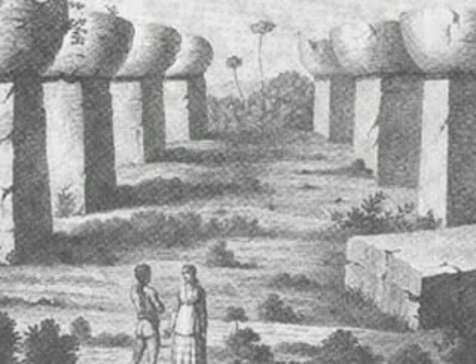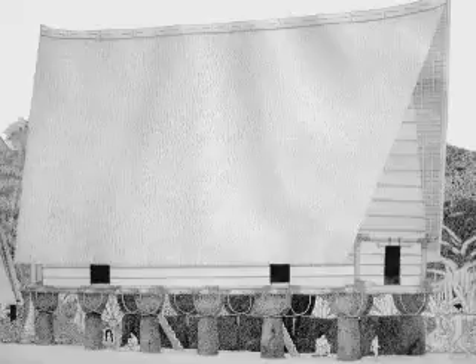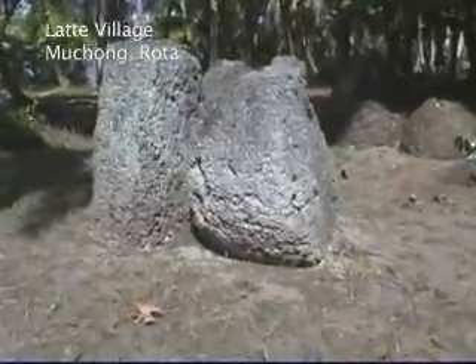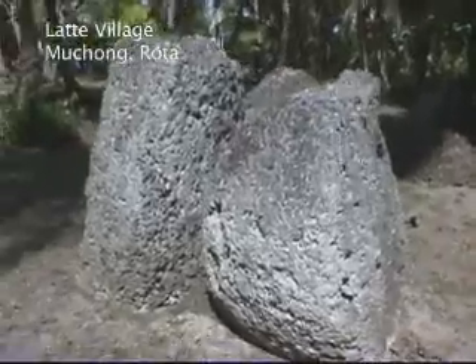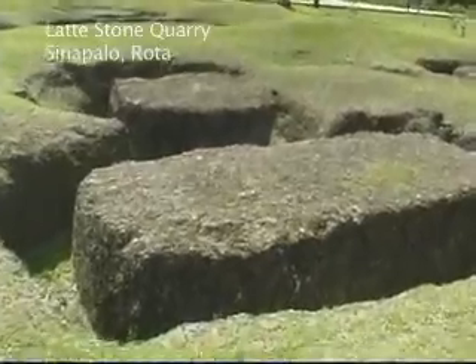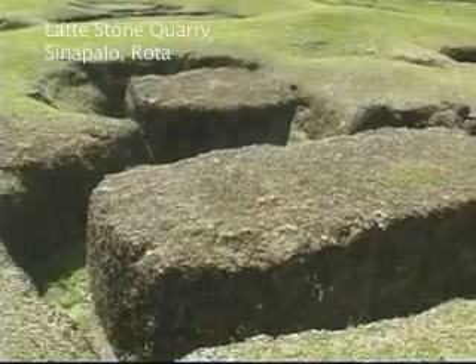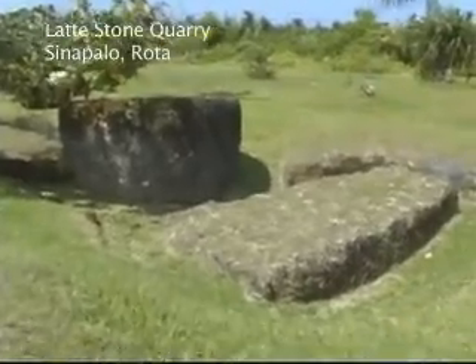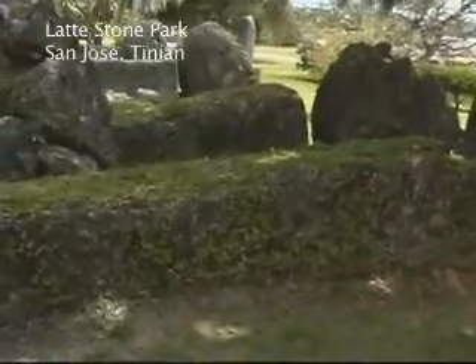Dating back to approximately 400 to 700 A.D., latte stones are the only remaining evidence of Chamorro prehistoric architecture. Laddies are thought to have been the foundation structure of ancient Chamorro homes. Raising the houses off the ground would have increased ventilation as well as protected them from absorbing moisture from the soil. Some believe that they were used as ceremonial monuments associated with the burial of someone important. Constructed primarily of limestone, the pillars, or haligi, are separate from the cap, or tasa. They vary in height from 1 foot to over 10 feet high.